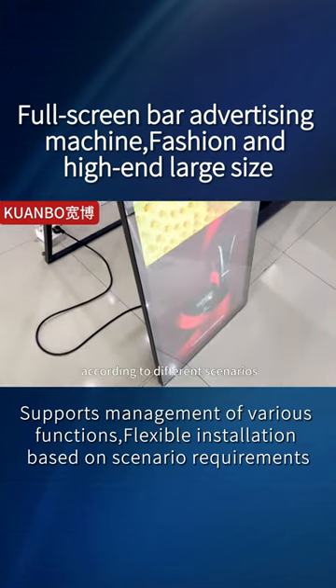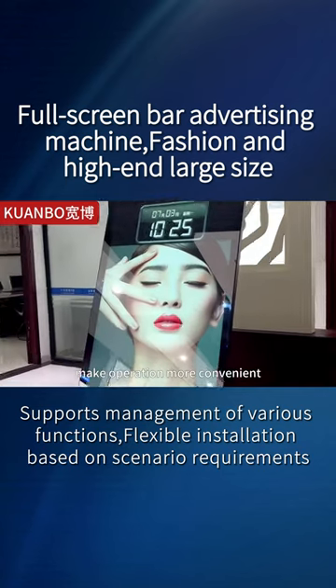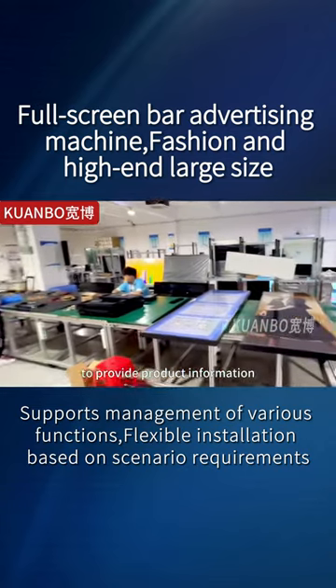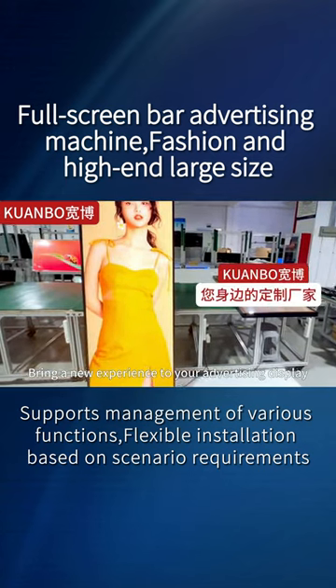It can be flexibly installed according to different scenarios, and can also remotely control and manage various functions to make operation more convenient. Suitable for shopping malls, airports and other public places to provide product information. Let the advertising machine become your right-hand man and bring a new experience to your advertising display.